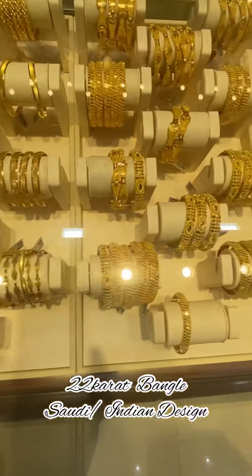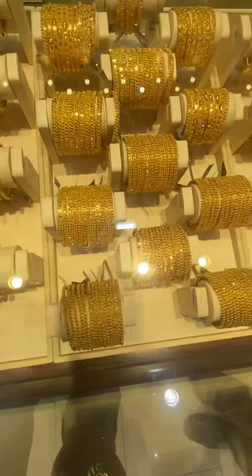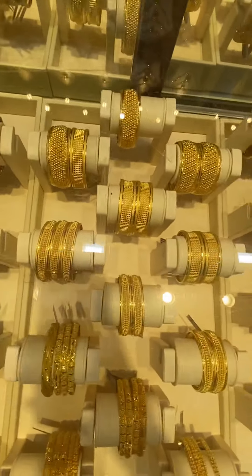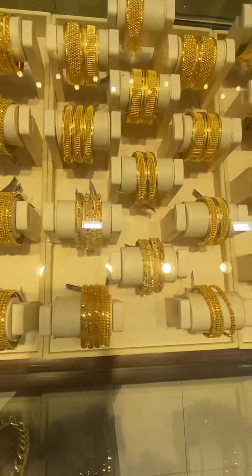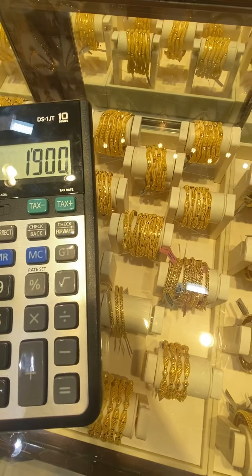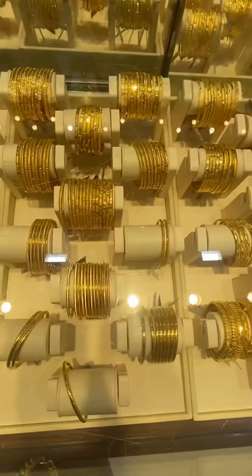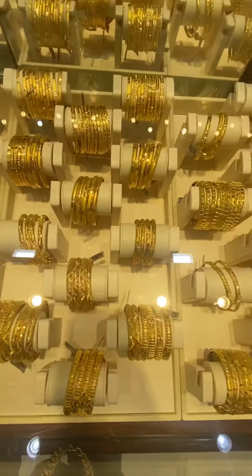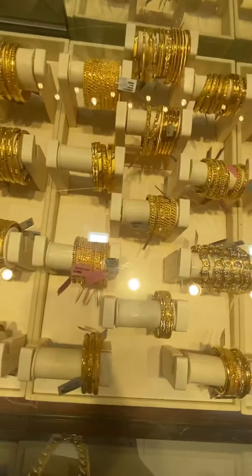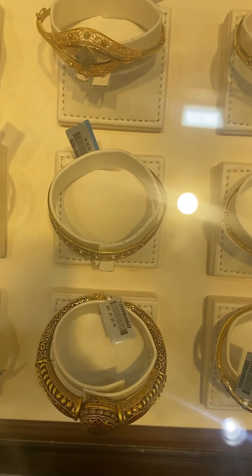In this section you will find the 22 carat Saudi gold and Indian gold design bangles. If you love the Saudi gold or Indian design, you can find it here at Malabar Gold and Diamond. The price range of each bangle is 1,900 Saudi rials and more, depending on the weight and the design of the bangle piece that you choose. You will find a lot of designs here, and they also have bangles for kids.